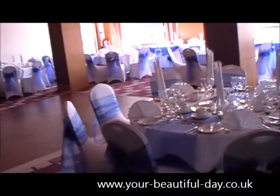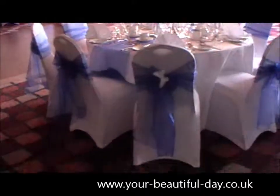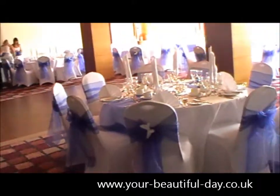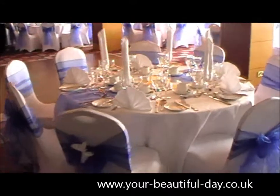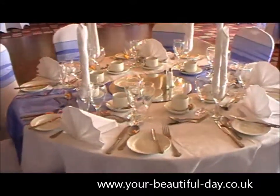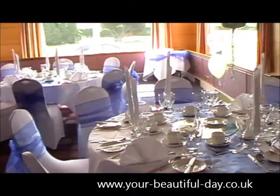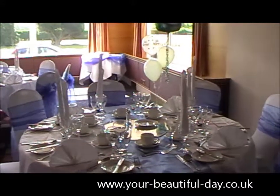So we're all finished at the Ramada at Maidstone now. We've done white lycra covers with a royal blue sash and white butterflies. We've done royal blue table runners — you can see those here. And we've done some top table swagging which I'll get round to in just a moment.